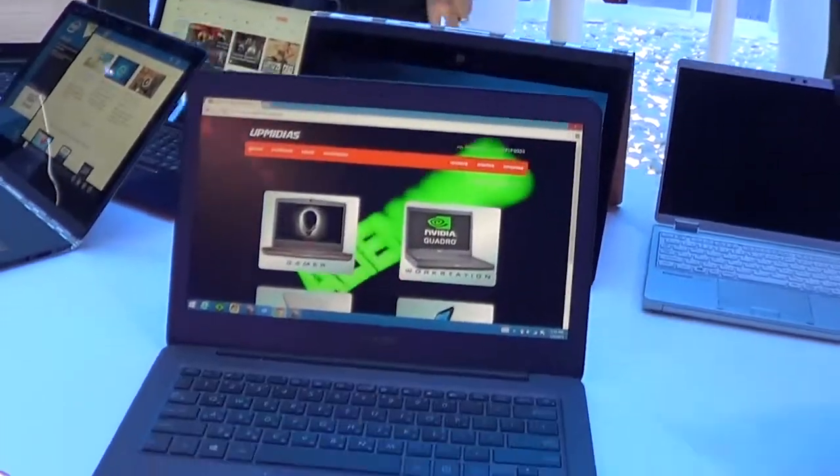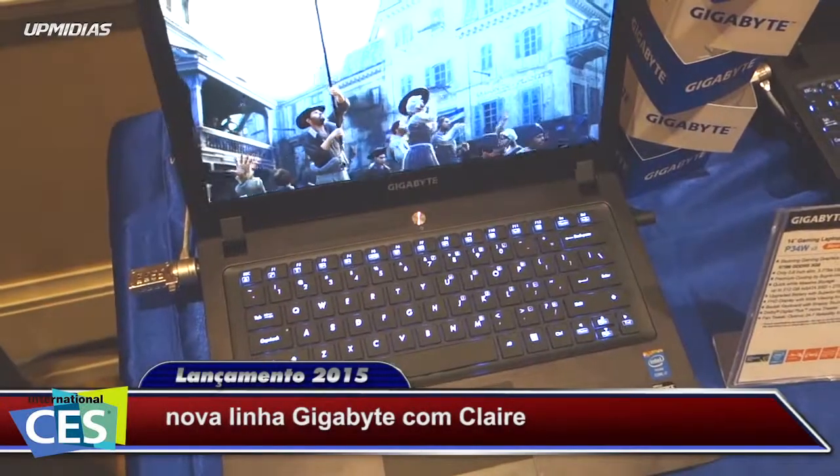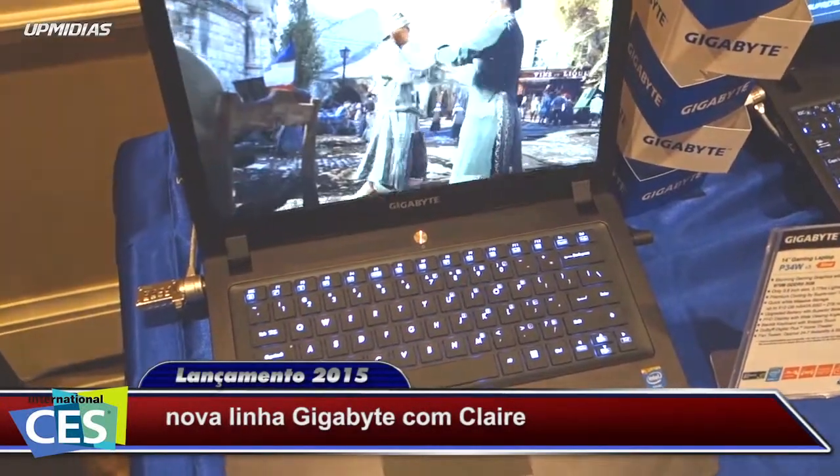Hi, Afimedia Brazil. Mark and Chan from Intel. And now we are going to the stand of... We are here at the booth of Gigabyte with Claire.